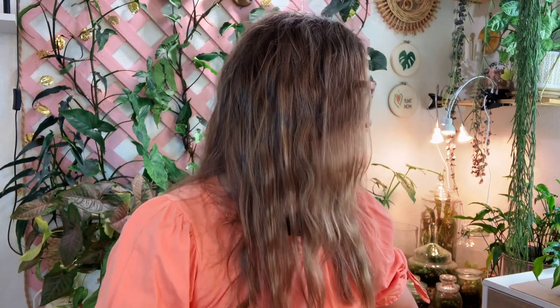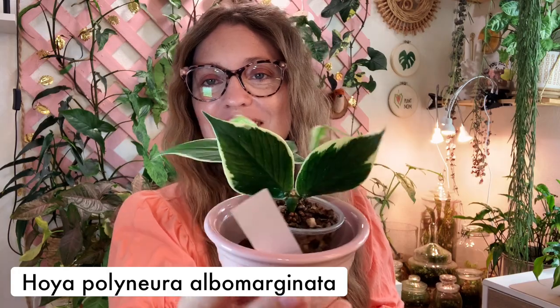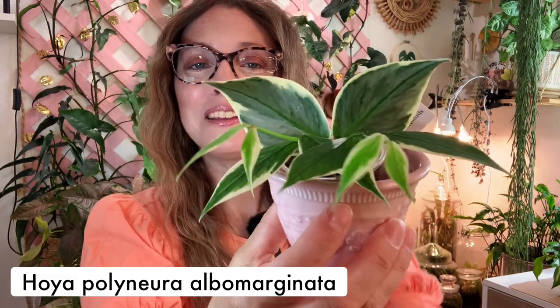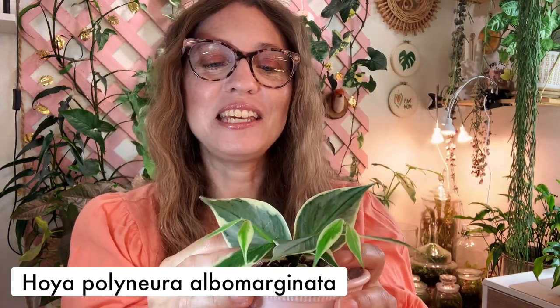These are in no particular order — I'm just grabbing them as I grab them. So this first one is the Hoya polyneura elbow marginata. I think it's probably obvious why I am enjoying this plant because it is just growing so much for me. It's putting out new leaves and it's just beautiful. I just love this plant. I know I've showed it to you a few times in recent weeks. I'm enamored with this plant.